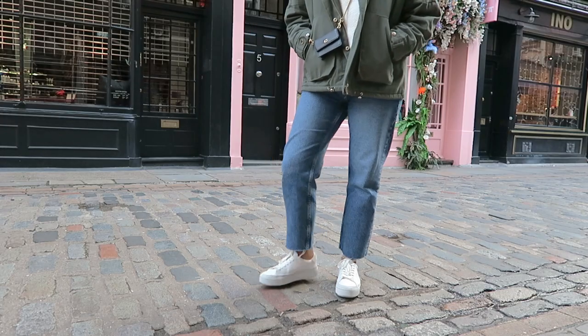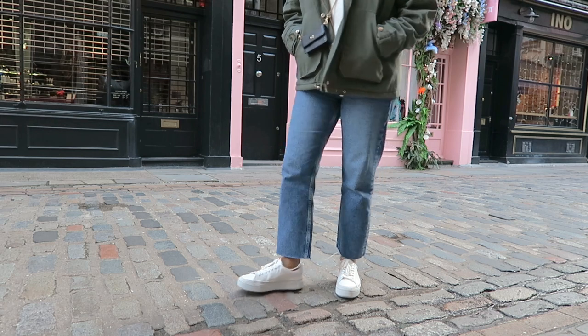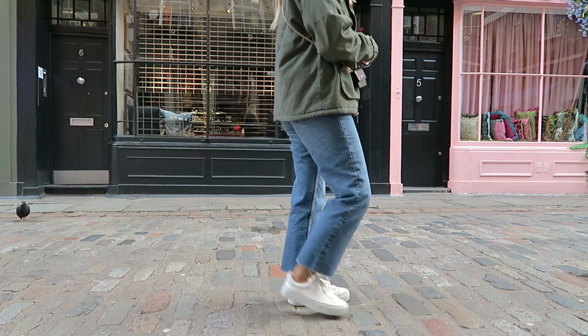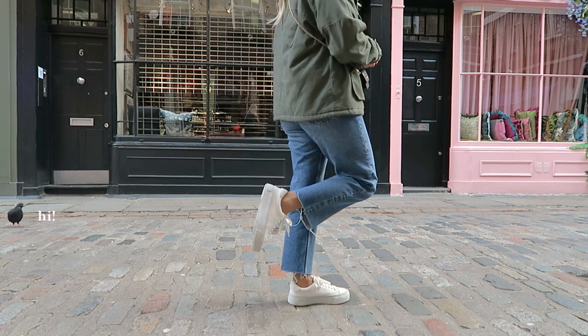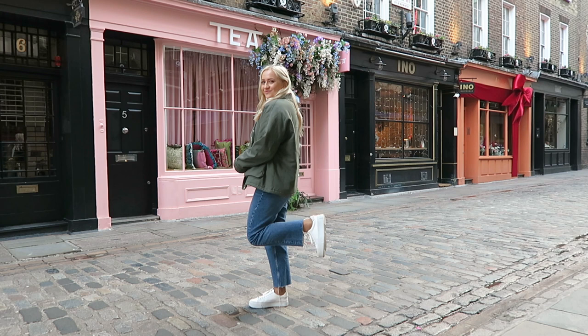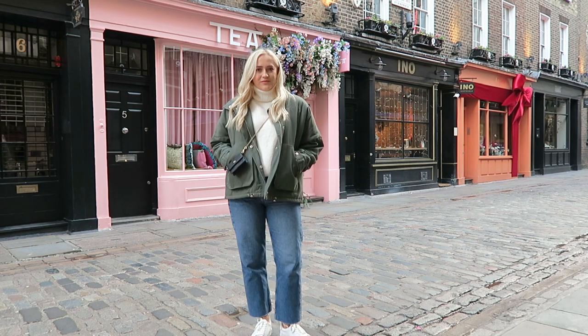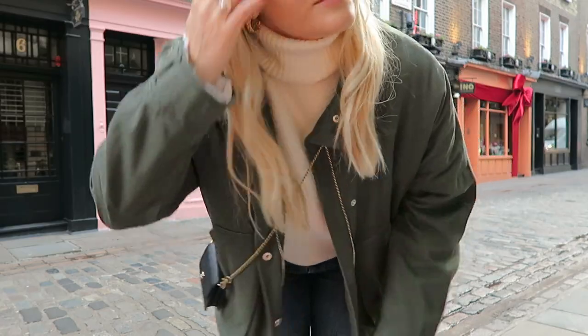These sneakers were on my wish list for a while — I was really inspired by the Celine fall/winter collection where they styled some outfits with similar sneakers. Now I'm happy to wear them and style them when I want to elevate a simple outfit with a pair of jeans.